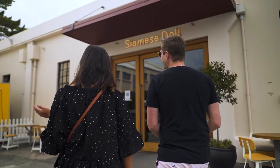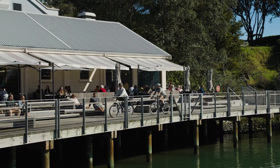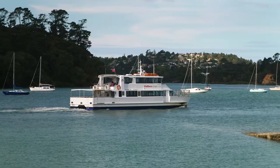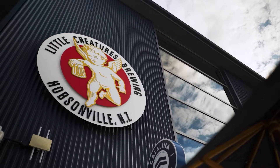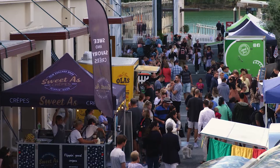Conveniently located within walking distance to popular cafes, supermarkets, public transport, coastal walkways, farmers markets and more — everything you need is right on your doorstep.